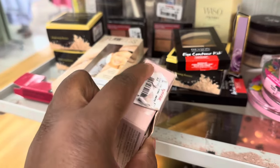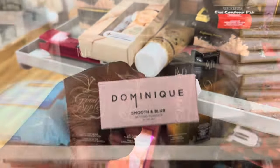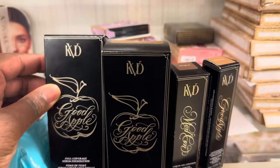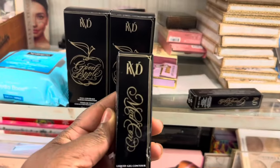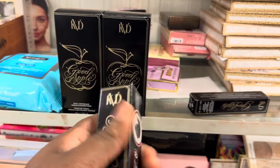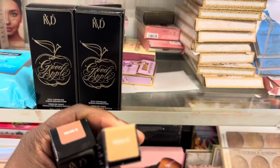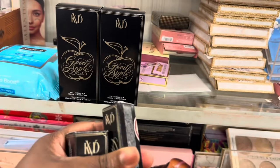Going for $3.99 — not bad. Here we are spotting more products from KVD: the full coverage foundation from Good Apple foundation, fairly new. The liquid gel contour in the shade Fair Cool 90 for $9.99, and the concealer in the shade Medium 137, also $9.99.